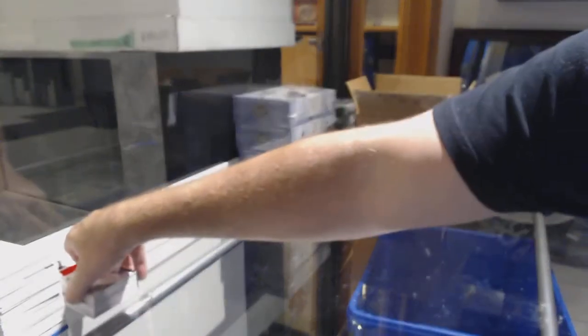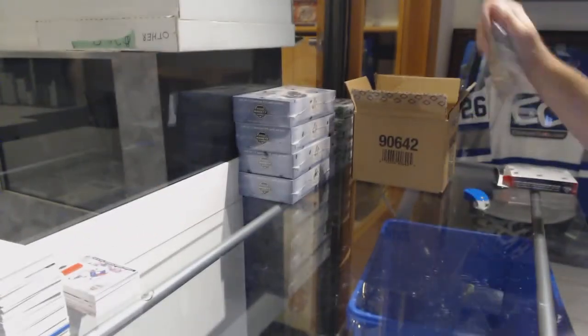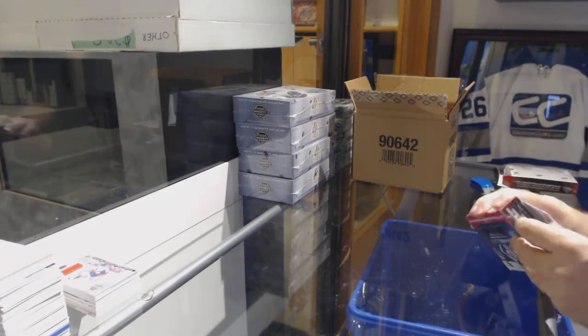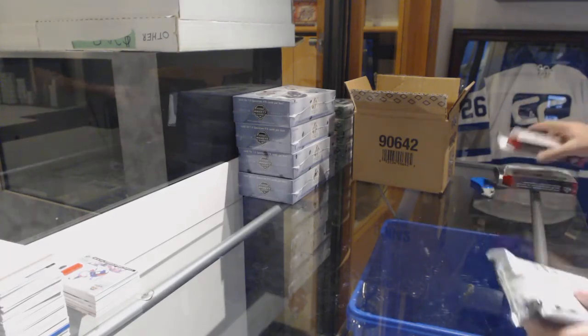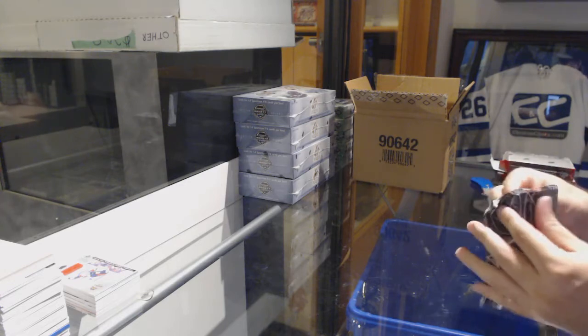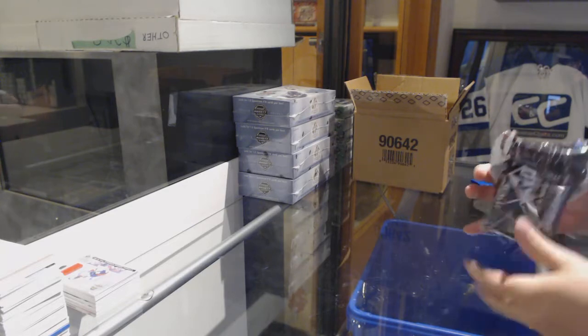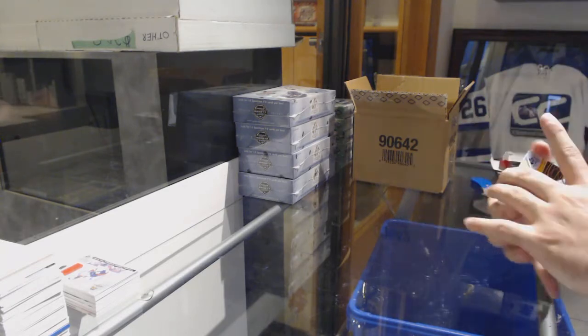So a couple of things just to give you guys a quick heads up — I always like informing you folks on important hobby stuff. Splendor — we still have some at the price it's at now. It is taking another massive jump. From what I heard, it's pretty much on its last legs in Canada.